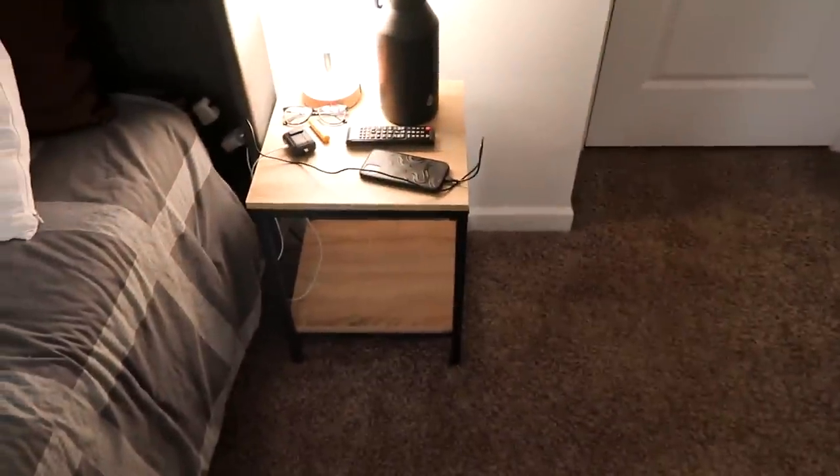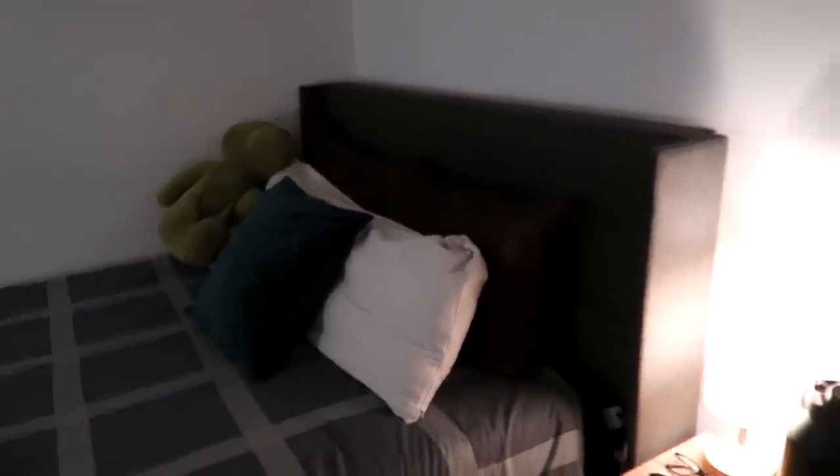I have no idea where this nightstand is from — someone gave it to me years ago. You don't want it anyway, it has no storage space. And then I got this lamp from a couple videos ago. This bed frame right here was like three hundred and some change dollars from Amazon — I'll link it because I've gotten questions about where it's from. It's a nice plush headboard.